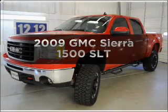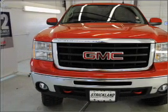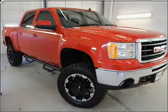Get noticed in this 2009 GMC Sierra 1500. Travel the roads in style and comfort in this great vehicle, with a powerful 8 cylinder engine connected to a smooth shifting 6 speed automatic transmission.